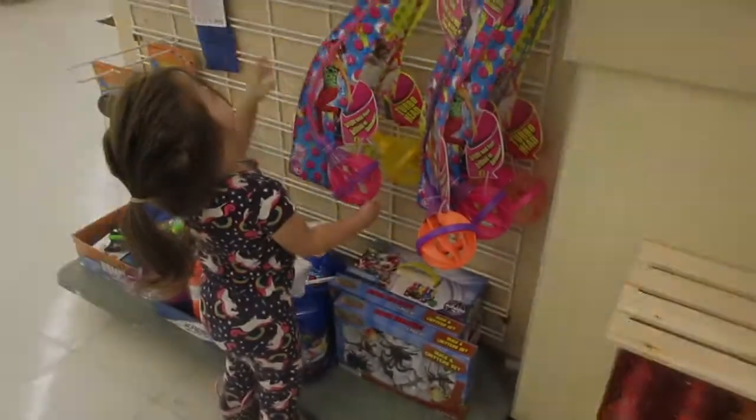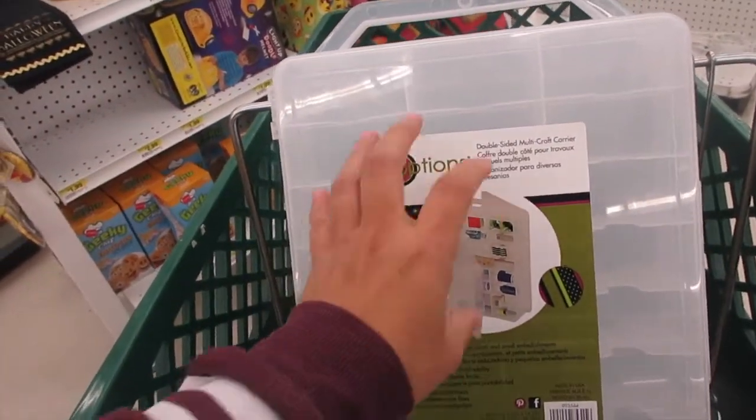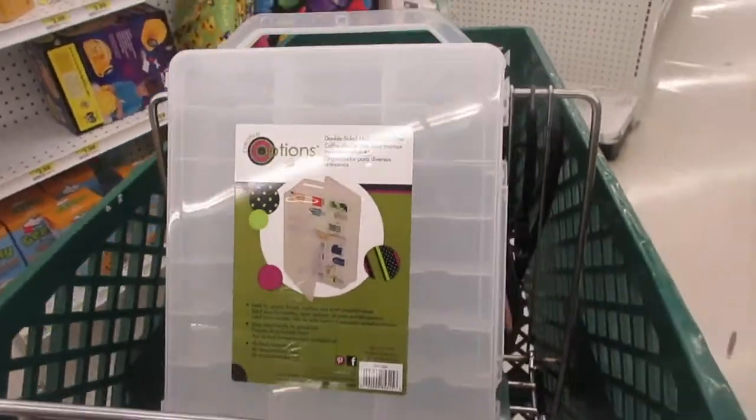I'm going to go ahead and buy this — it's double-sided and maybe it can work with all my scents. It's only $6, so I'm going to go ahead and try that.